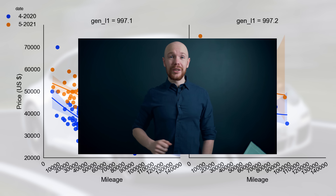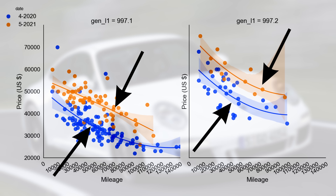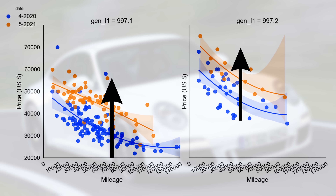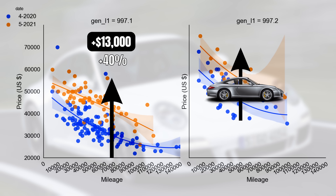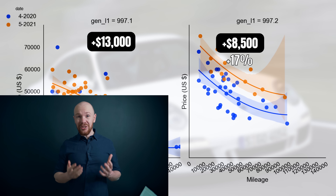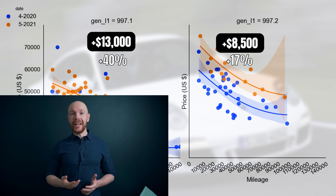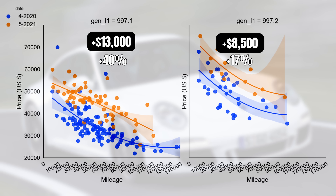Let's have a look at the price development. As you can see, the orange line lies above the blue line, so prices went up. For the 997.1 this increase was $13,000 or almost 40%, while this was only $8,500 or 17% for the 997.2. However, we only have a few data points for the 997.2 market, making it a bit difficult to draw any hard conclusions. Thankfully, that is not the most interesting thing happening here.